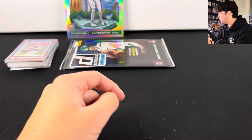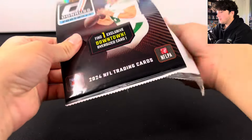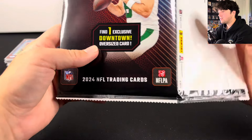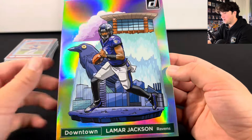We have the JJ McCarthy Oversized Downtown, and then the last card — the Oversized Downtown. Let's see the team first. Ravens. Lamar Jackson! There we go — that is sick. The printing on these is not so hot, there is a defect right there, but super sick card. Glad that Lamar Jackson actually has downtowns this year. Pretty cool design as well. JJ McCarthy and Lamar Jackson Oversized Downtowns. Let me know what you guys think about this product down below, what you think about those oversized downtowns, and what you think the market's going to do. Thank you guys so much for watching — make sure to like, comment, and subscribe, and I will see you in the next one.